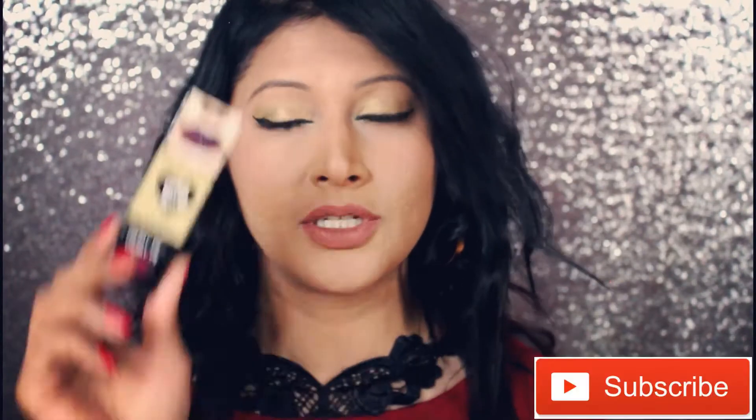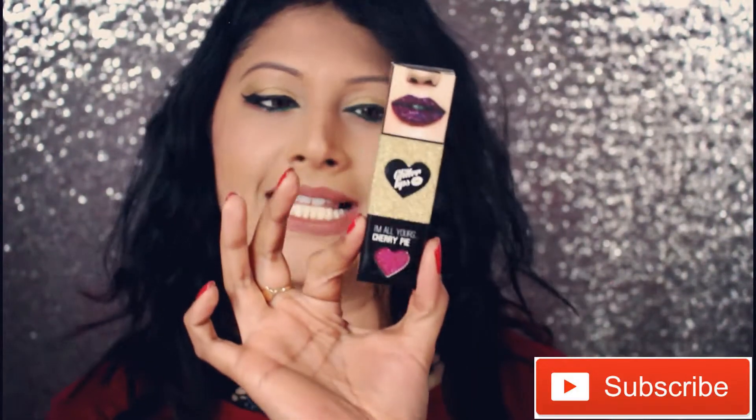Hi guys, welcome back to my channel. I'm going to do a review of this little mini glittery lipstick. It's this brand called Beauty Boulevard, and they have come out with their lip kit called Glitter Lips.